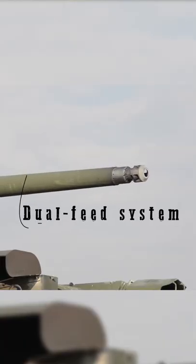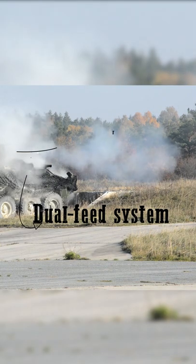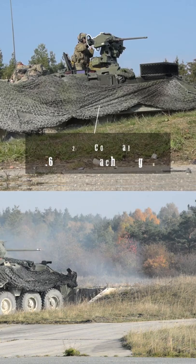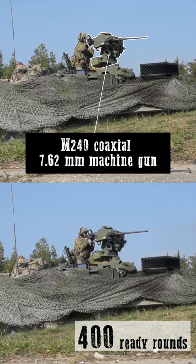The cannon has a dual feed system, enabling a gunner to rapidly switch between ammunition types, with a total of 150 ready rounds stored in the turret. The vehicle is also armed with an M240 coaxial 7.62mm machine gun as the secondary armament, with a total of 400 ready rounds stored in the turret.